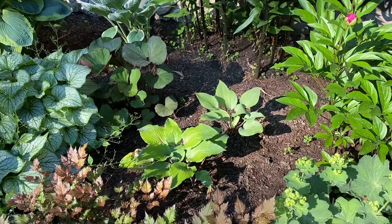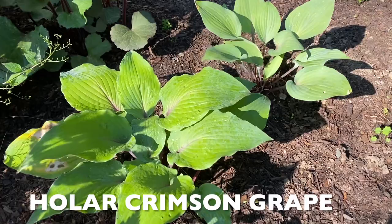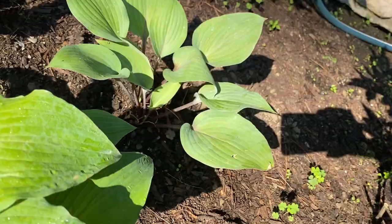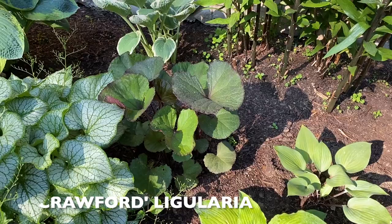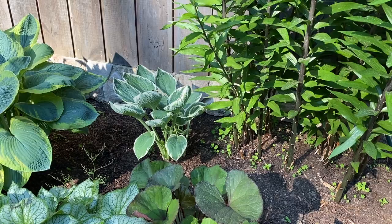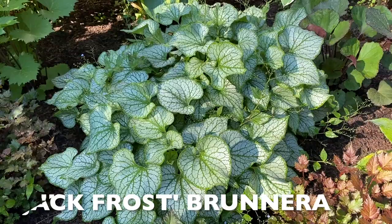Right below that there are two hostas recently added — those are in the Holar series, H-O-L-A-R. One of them is Holar Grape, because you can see there's purple veining and colored stems. There's a little area called Britt Marie Crawford, and then a nice white-edged, bluer hosta in the back called William Francis that's really starting to show its size. There are also three clumps of Jack Frost Brunnera growing nicely together.